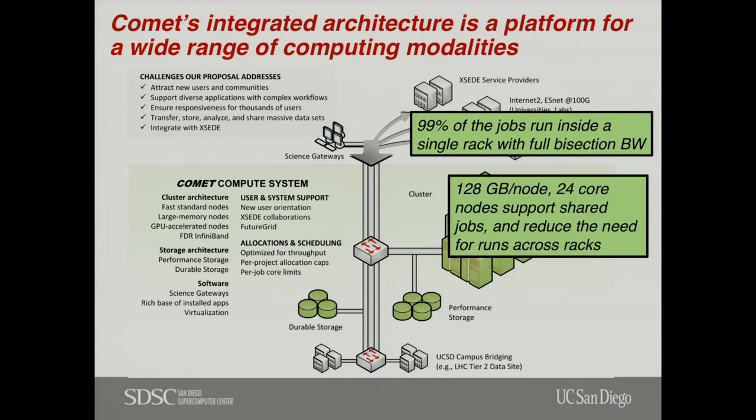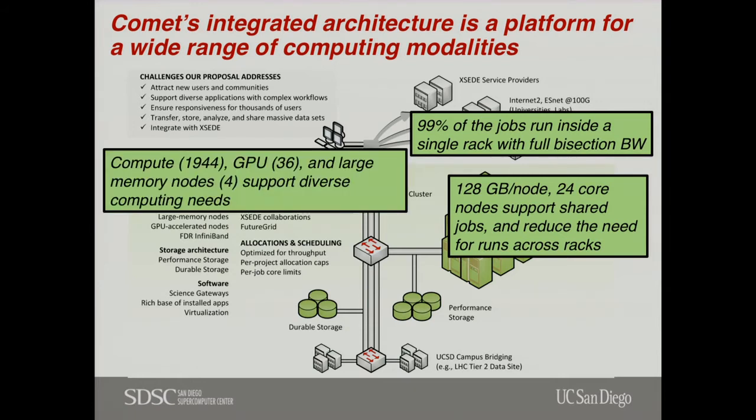We have large memory on the nodes — 128 gigabytes. We do a lot of shared-node applications; a lot of people need single-core, we give them single-core and can pack quite a few in there. A lot of people need large memory for weak scaling, where you want to run a big domain simulation, and we can help with that as well. About 2,000 compute nodes, plus some GPU nodes.